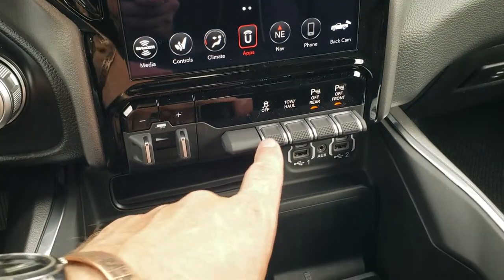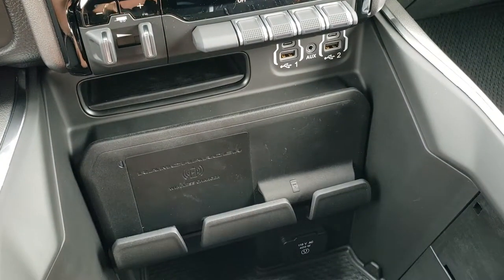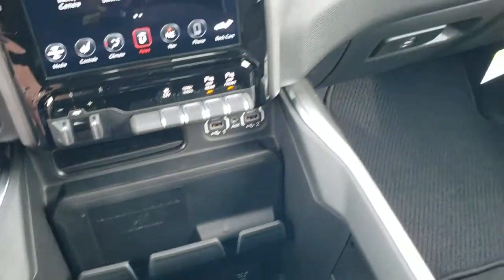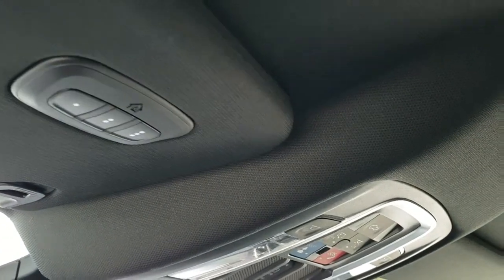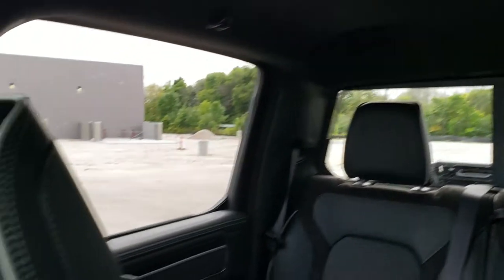You also get the factory brake controller, stability control, tow haul, and front and rear parking sensors you can turn off and on. You get two USBs, two USB-Cs, and an AUX jack. You also get the RAM charger wireless cell phone charge pad, a 115-volt 400-watt plug-in, and cup holders. The dual glove box is over there. This one does have the Harman Kardon sound system. You get HomeLink buttons for your garage door, security systems, and lighting systems, SOS and assist buttons up top, power slide rear window, and map light buttons. Those speakers in the ceiling are part of that Harman Kardon sound system.